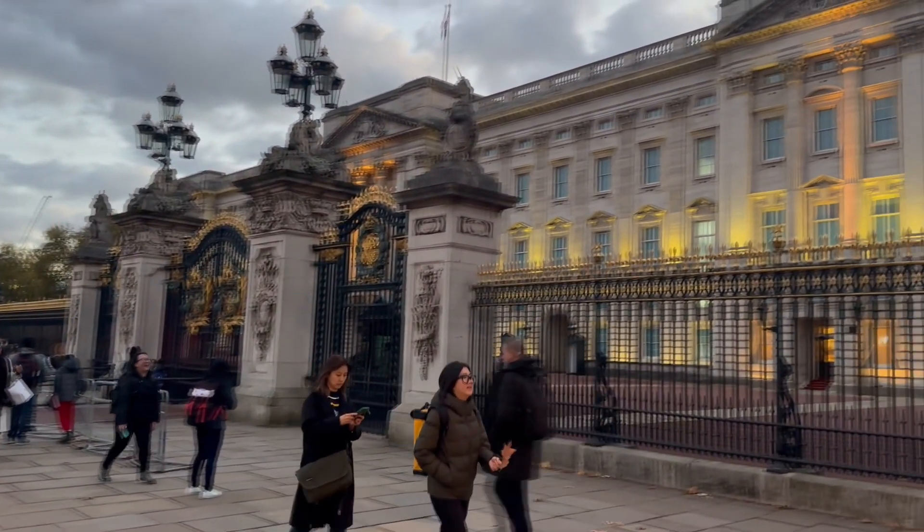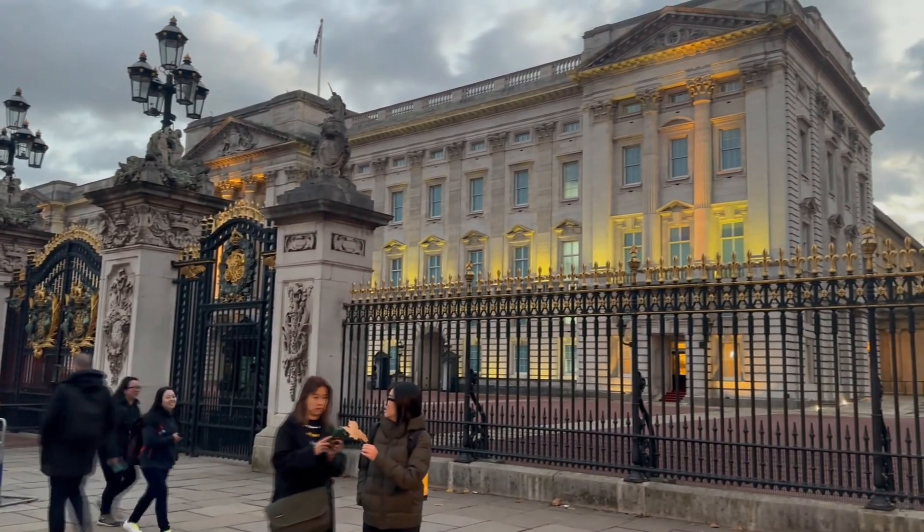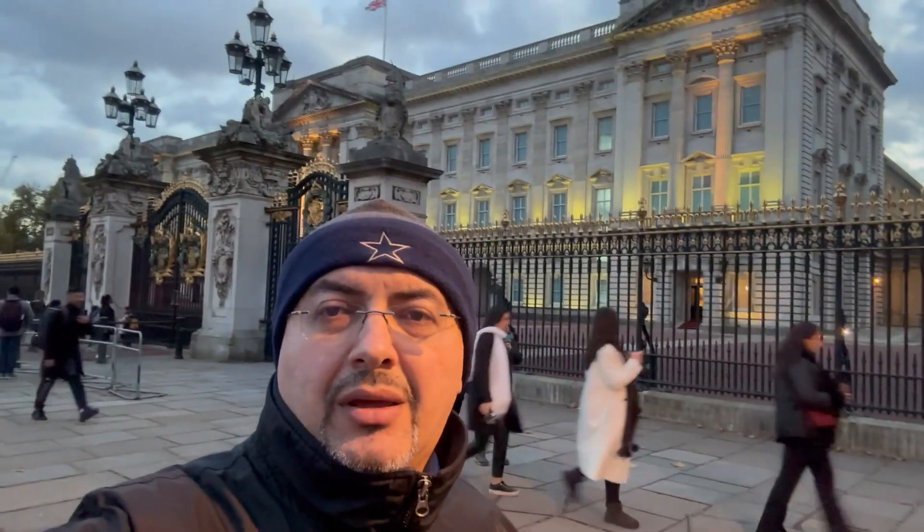There is Buckingham Palace, and here is me and Buckingham Palace.